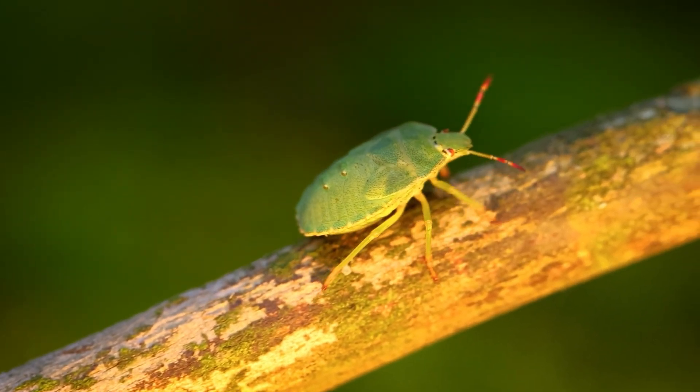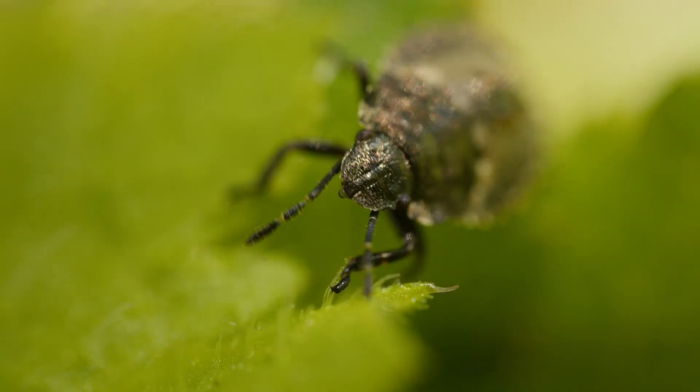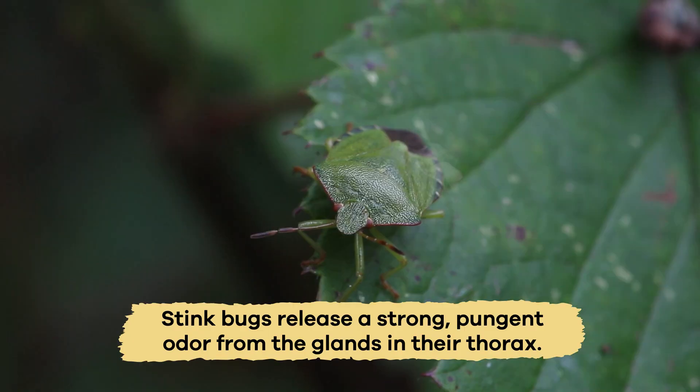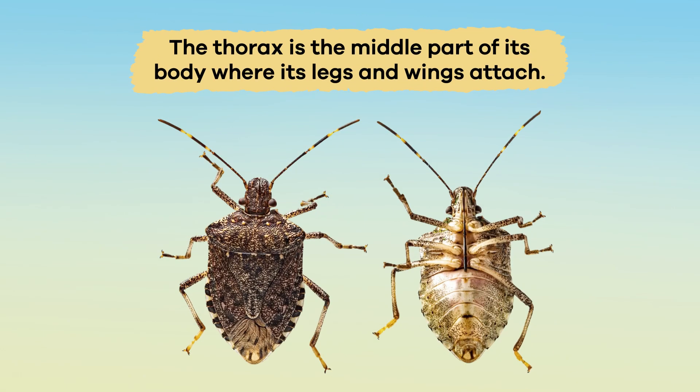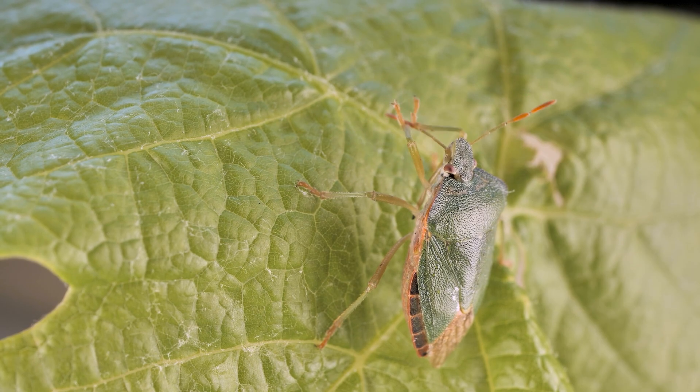Another defensive mechanism that stink bugs use is their smell. When they feel threatened, stink bugs release a strong, pungent odor from the glands in their thorax. The thorax is the middle part of its body, where its legs and wings attach.